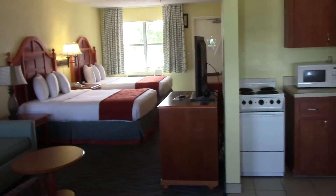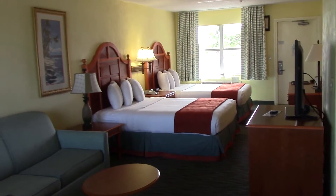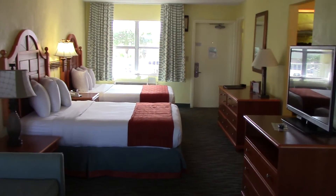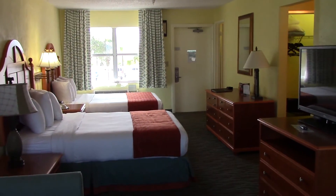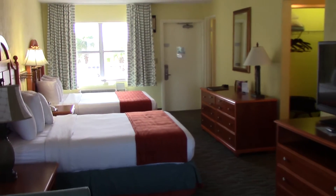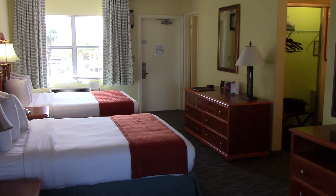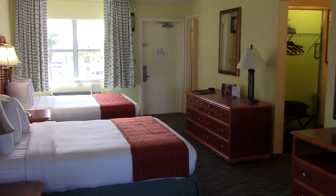So, home sweet home for the next six, seven days. Now I get to have the joy of going down to the car and bringing everything up. Bought a lot of groceries in addition to my luggage, so I've got a lot of work to do — but wanted to go ahead and take this short video of my room before I basically move in.